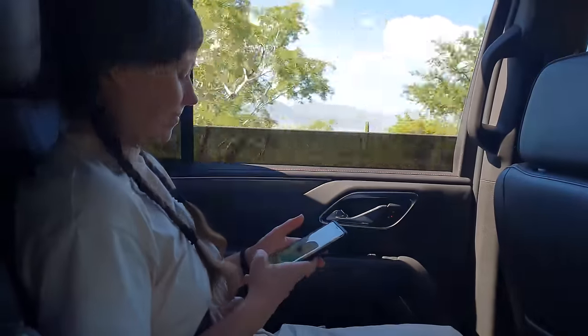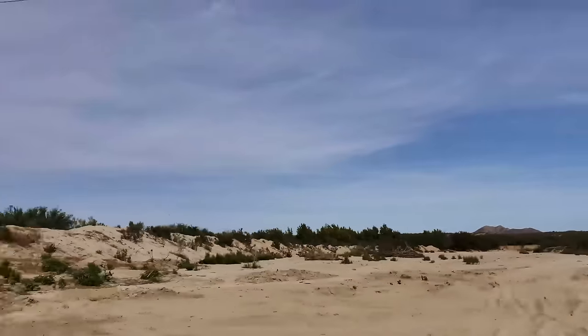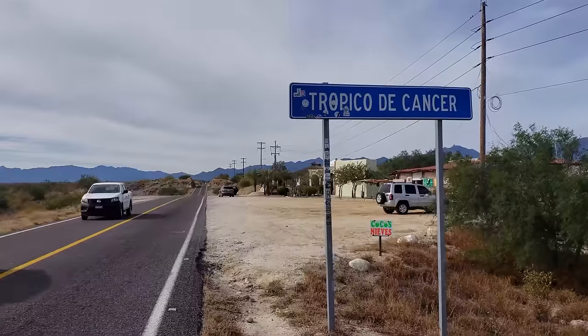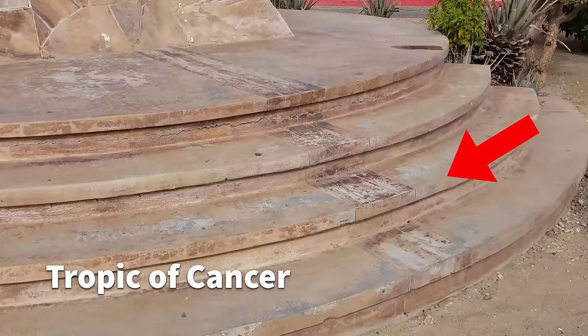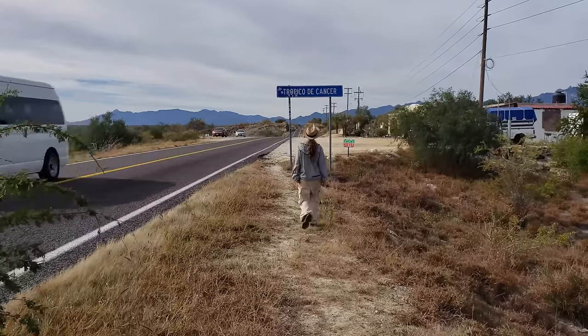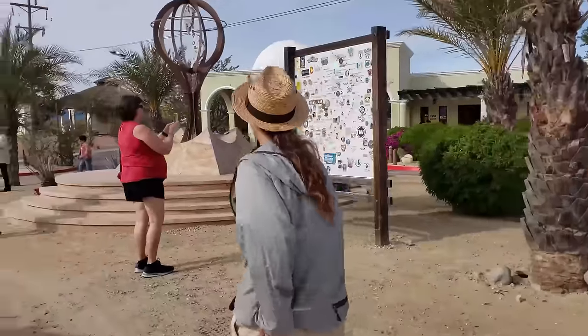We travelled deep into the Mexican desert to see a forest similar to the ancient jungle forests of the Maya and the Amazon. On the way we passed by the official line of the Tropic of Cancer, where we stopped to have a look. The Tropic of Cancer runs through some of the hottest and driest deserts in the world.